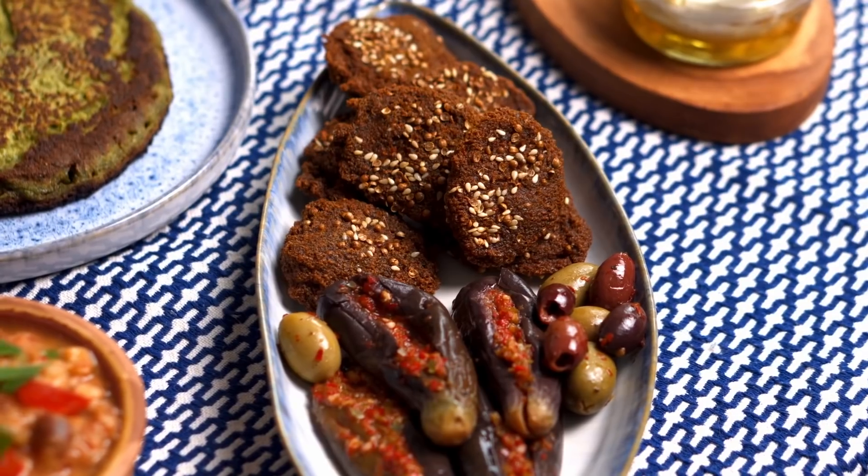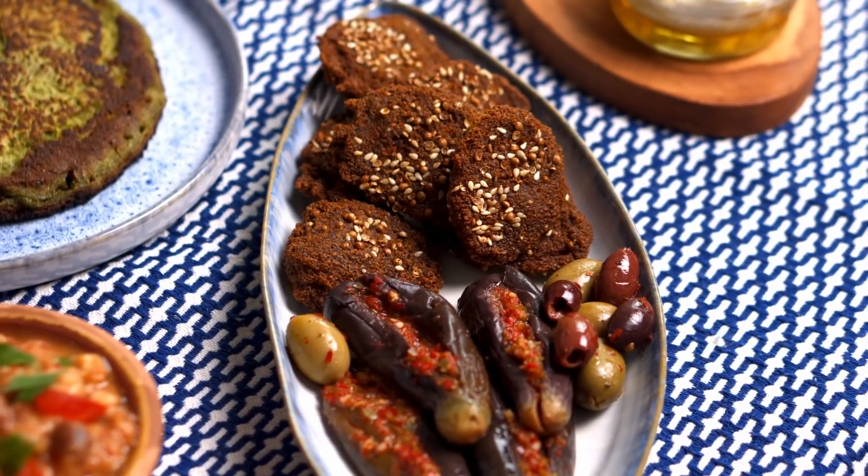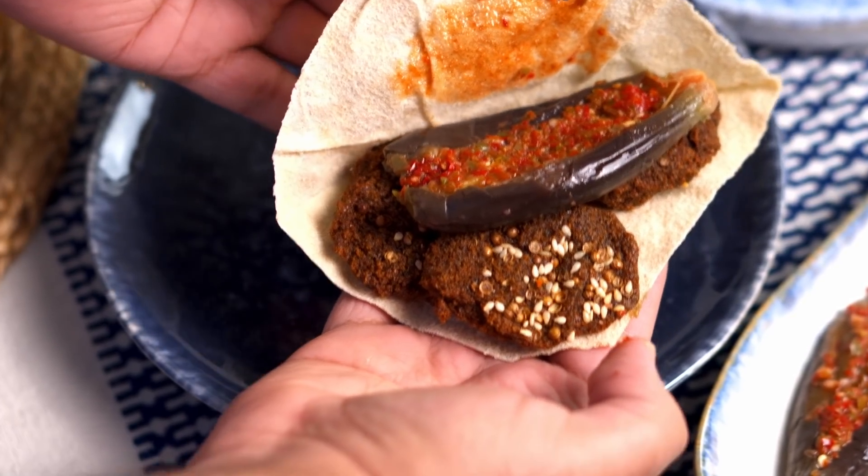These spicy aubergine pickles and falafel are like two peas in a pod, so definitely make them together. Slap them in some bread and you've got yourself a one-way ticket to Flavortown.